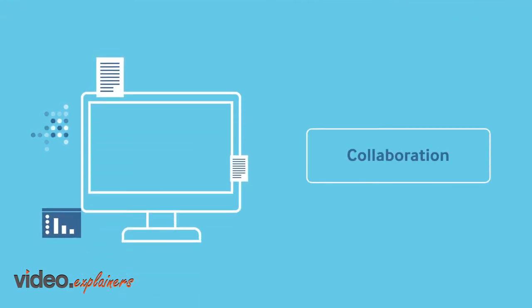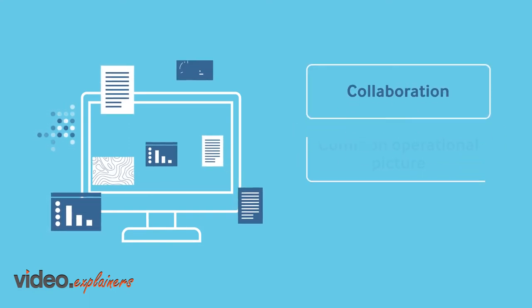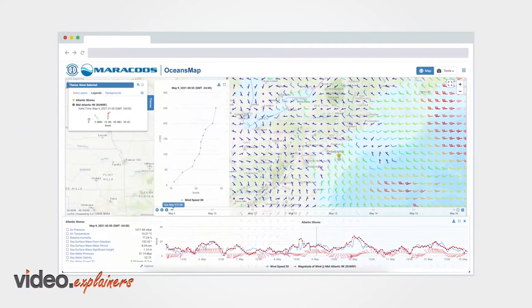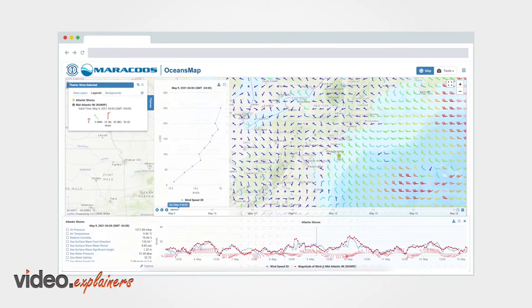RPS OceansMap delivers a cloud-based solution combining data and tools to facilitate collaboration, provide a common operational picture and enable decision support. OceansMap's intuitive interface enables easier navigation of this complex environment.